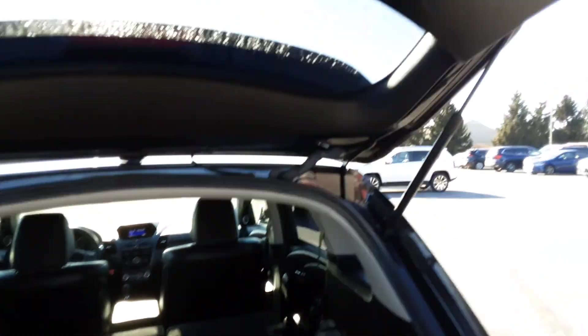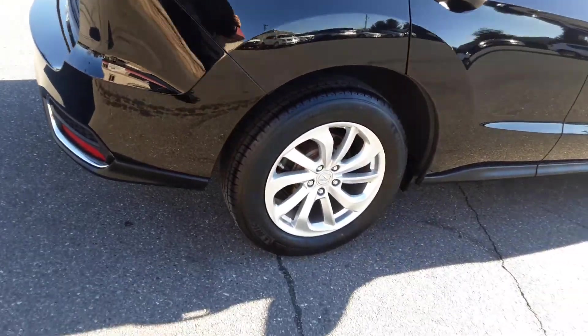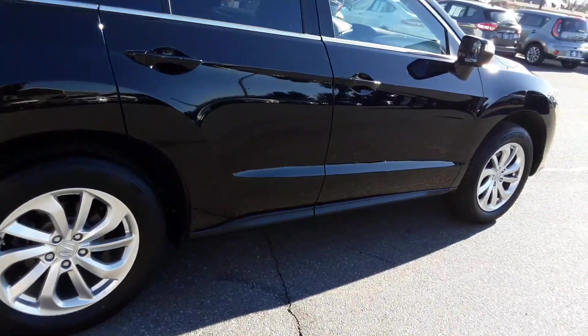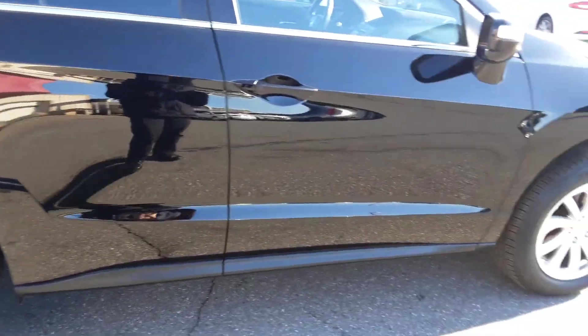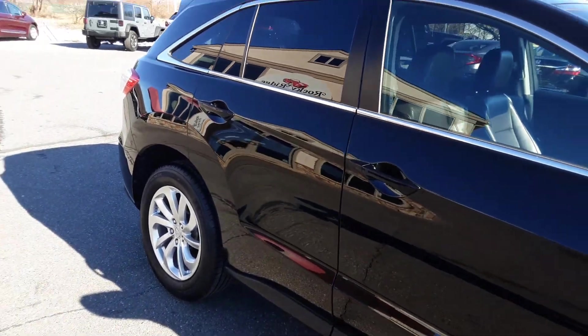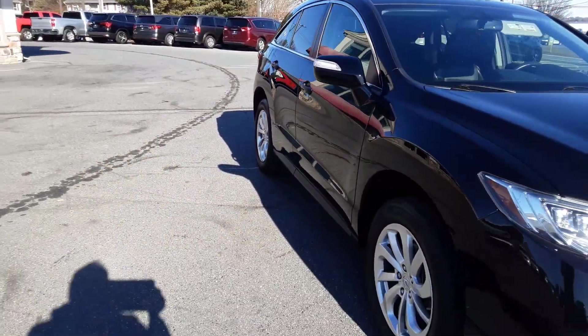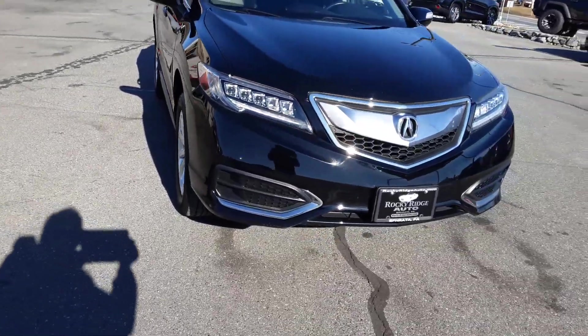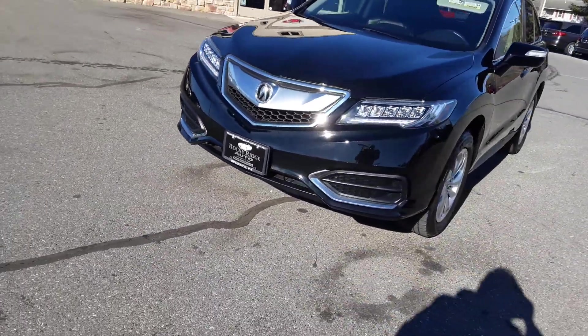And there you have it. Shut the gate — you simply push this button and down it comes. Really nice alloy wheels here. Beautiful black paint. Cosmetically very clean. Those signal mirrors will let people know that you're going to turn, so they'll know what you're doing — nice safety feature. Beautiful RDX.